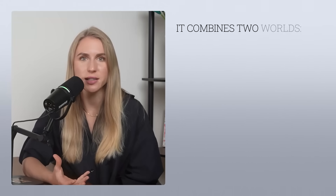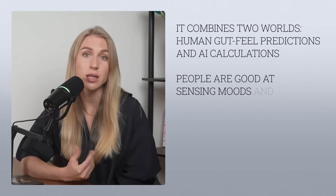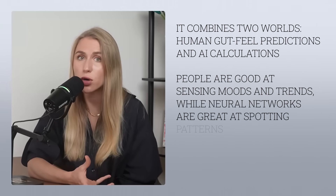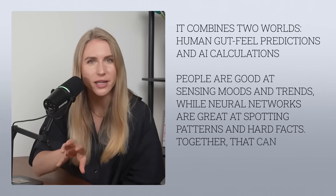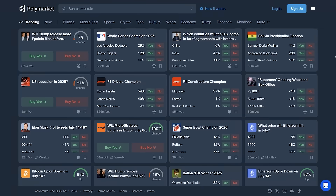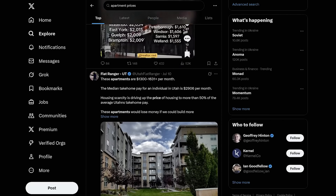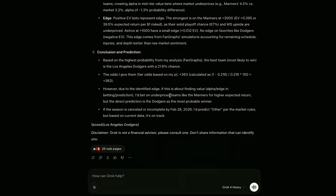This is where two worlds combine: human prediction and intuition, and AI calculations. Because we as people are good at sensing moods and trends since we live in this world, and AI is great at spotting patterns and hard facts. Together, it might be a powerful tool. You could create a service — say, for apartments or houses — where people ask: will apartment prices go up or down this year? Grok pulls data from Polymarket, checks what people are saying on X and Telegram, and gives you really cool insights. Of course it needs to be tested and there might be some problems, but the strategy and direction, I think, is pretty cool.